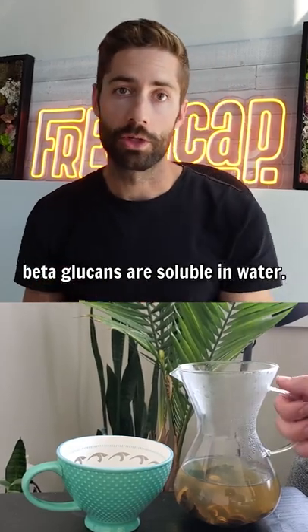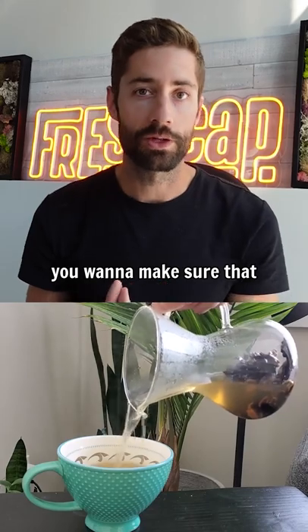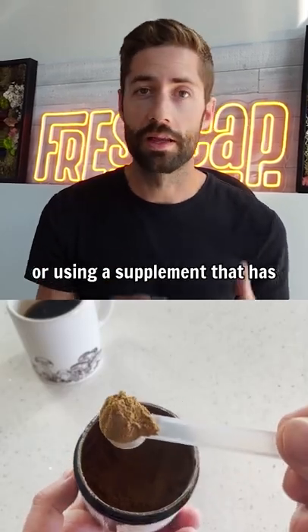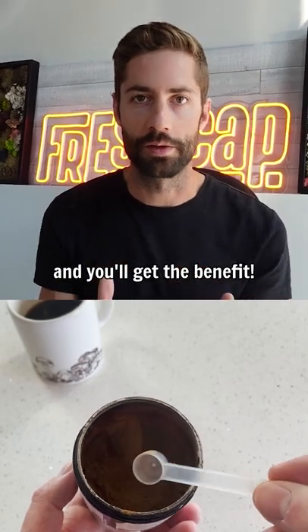You should know that beta-glucans are soluble in water, so if you are using mushrooms for their immune-supporting benefits, you want to make sure that either you're extracting the mushrooms in hot water by making a tea or something like that, or using a supplement that has already been hot water extracted. That way, the beneficial compounds will be available and you'll get the benefit.